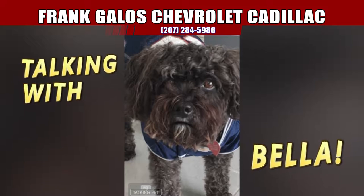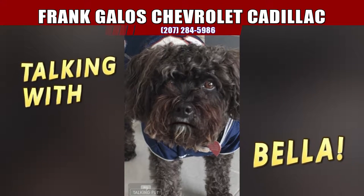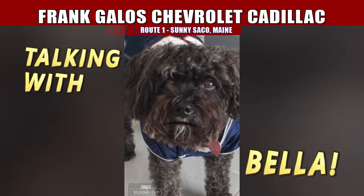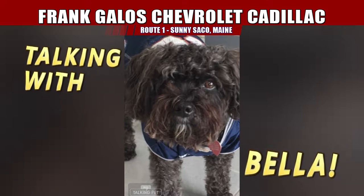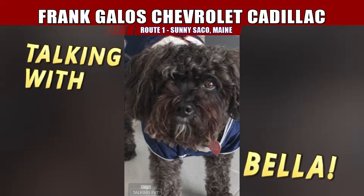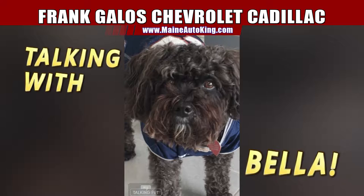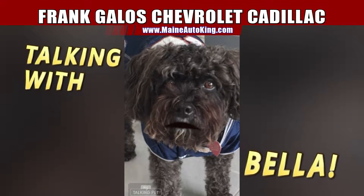Hi guys and girls out there in TV land. This is Bella. I've got a special message for you. I think it's time that you all come in and get yourselves a brand new car because you deserve it. My daddy says we're going to save people so much money and it'll be lots of fun. So come on in and buy a car — and bring me a piece of steak when you come in. Love you.